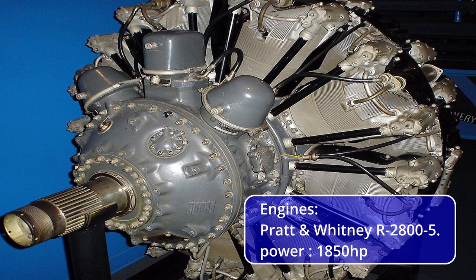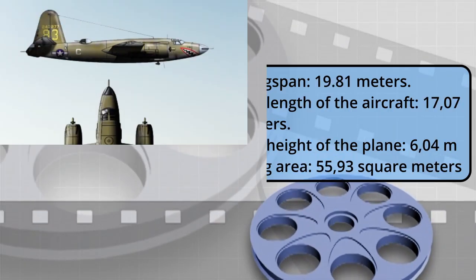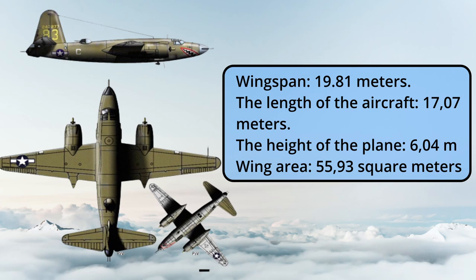Engines: Pratt and Whitney R-2800-5, power 1,850 horsepower. Wingspan: 19.81 meters. Length of the aircraft: 17.07 meters. Height of the plane: 6.04 meters. Wing area: 55.93 square meters.